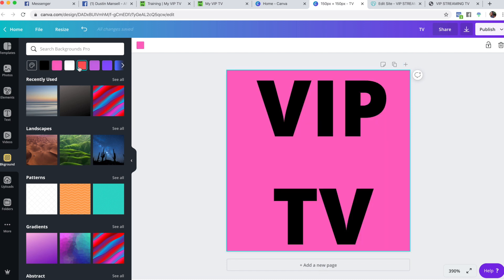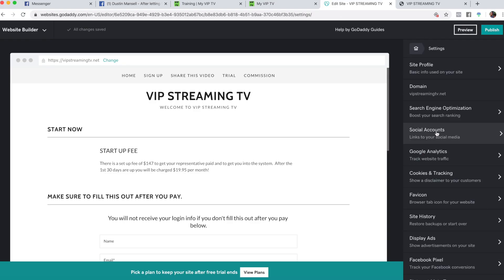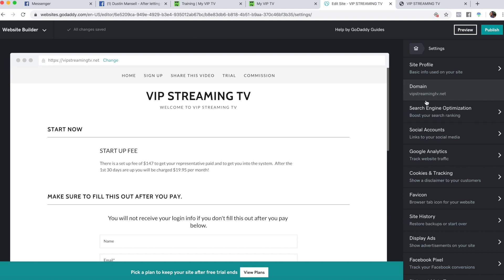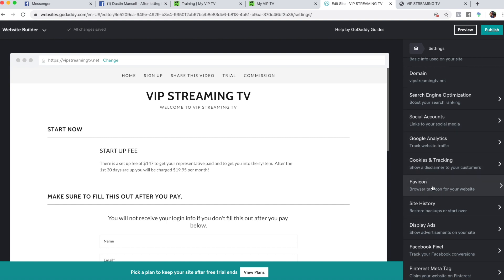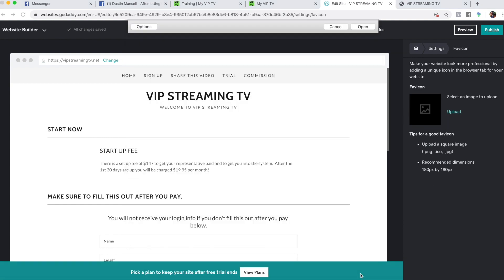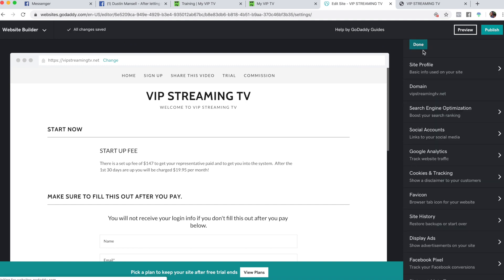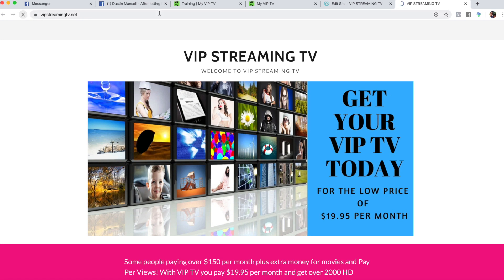Change the background to hot pink like his is, then download it. Come over to your site, go to 'home' then 'settings.' In settings you can do search engine optimization, link social accounts, Google Analytics, cookies and tracking. But what we want is the favicon — click it, upload, find the VIP TV image, and there it is.